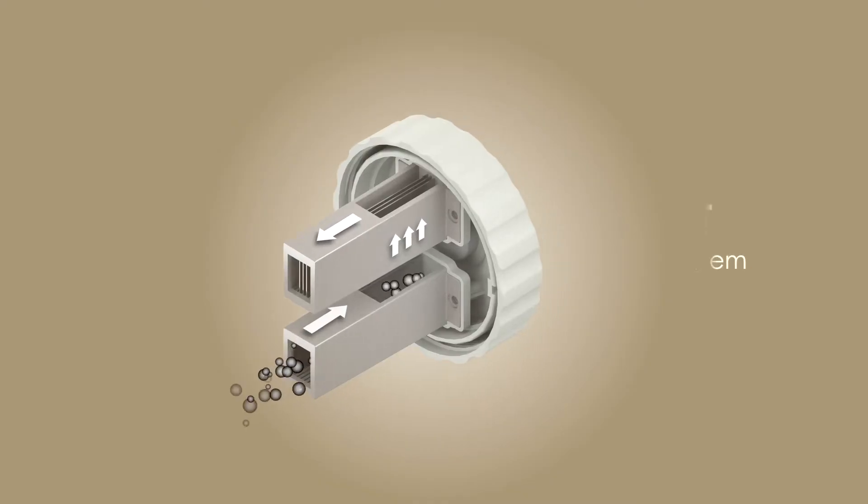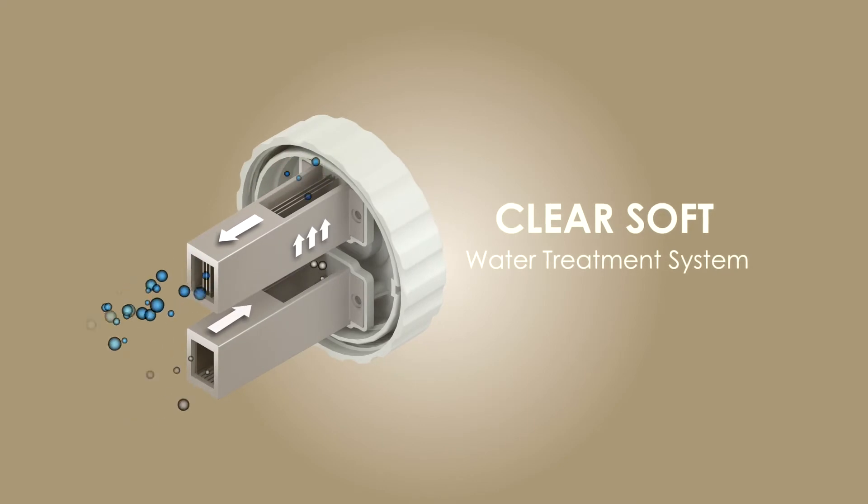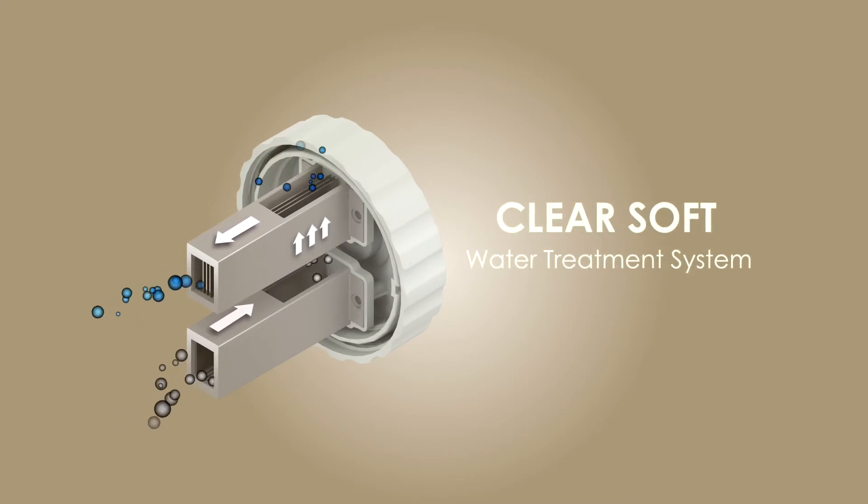The spa also features a HydroJet Pro pump with hard water treatment, making it easy to keep the water safe and clean.